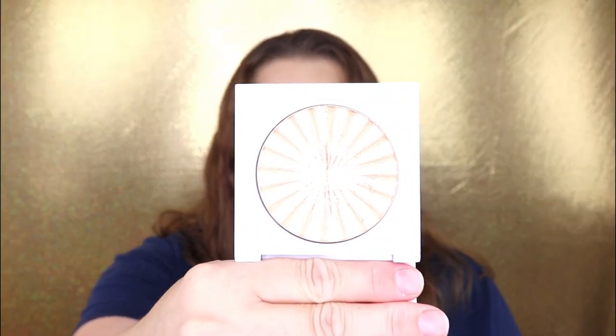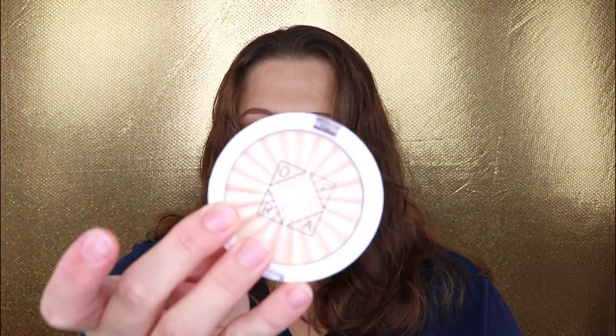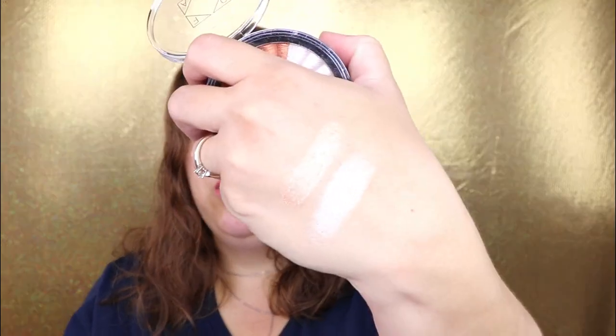These are my favorites — I use this one, the Rodeo Drive highlighter, like every single day. It is just so stunning. Here's a swatch — it is just so blinding and I think it's beautiful for all skin tones. The other Ofra highlighter I have is Star Island, which is really, really pretty — a little bit lighter than Rodeo Drive.